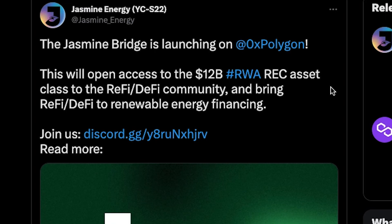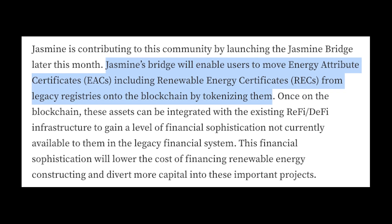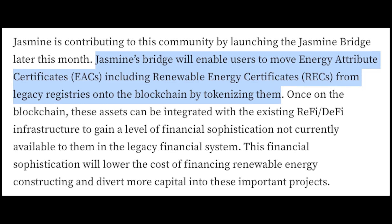The Jasmine Bridge is launching on Polygon. The Jasmine Bridge will enable users to move EACs, including renewable energy certificates, from legacy registries onto the blockchain by tokenizing them.